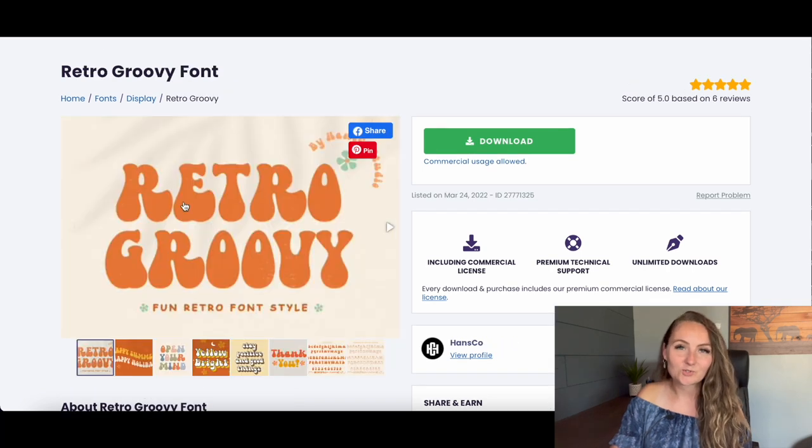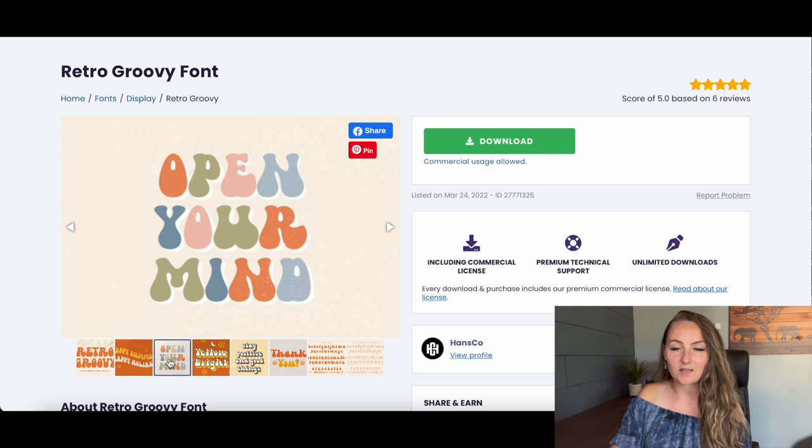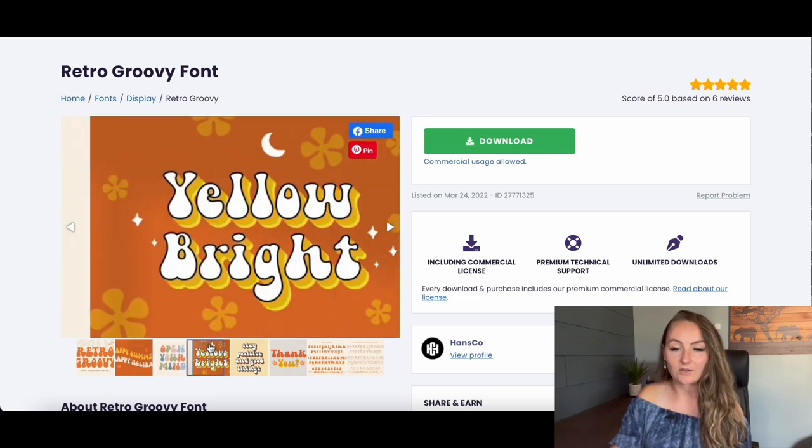The third retro font I recommend is Retro Groovy. It's great for those wavy-type designs, or you can do something simple like making every other letter a different color. Add a shadow like shown here and some flowers to give it that popular retro style people are looking for this year.